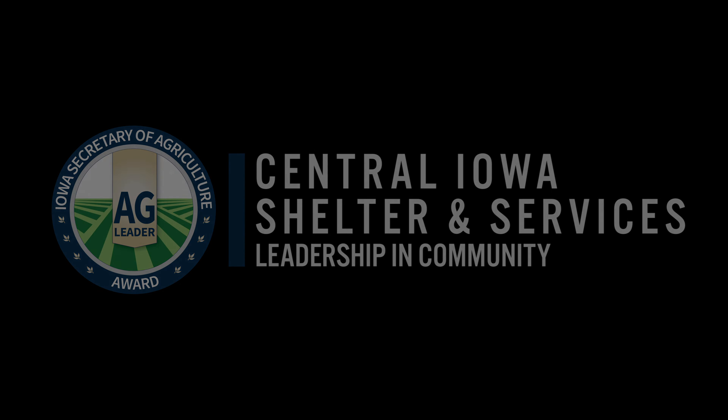A key part of our mission here at CISS is to help people regain self-sufficiency once they exit our emergency shelter. And one of the ways we go about doing that is through our job training program.